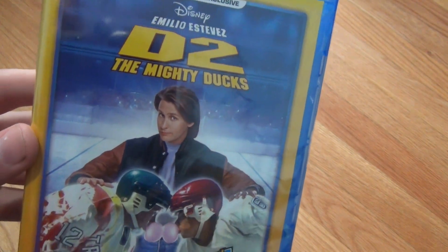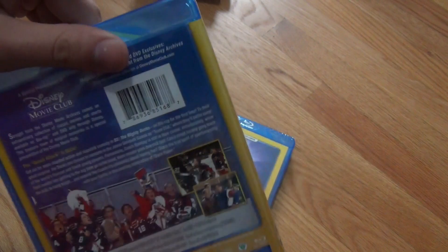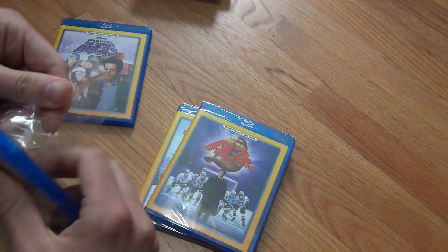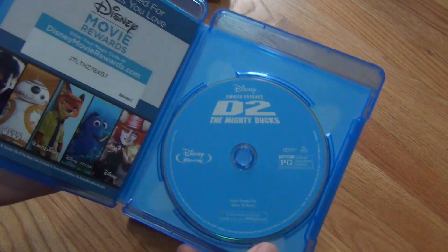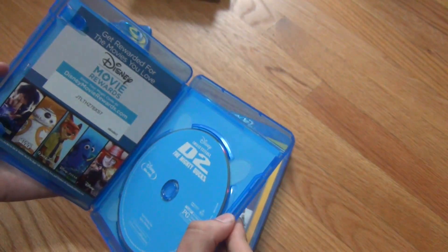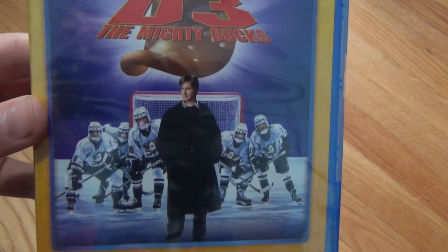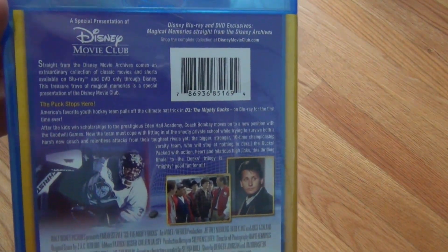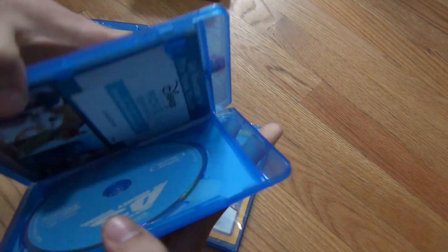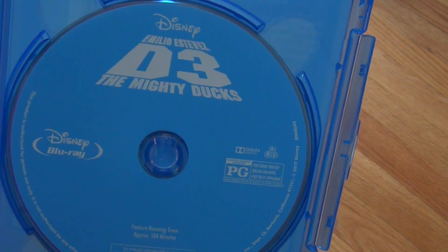So here's D2, the second Mighty Ducks. These do not come with slip covers or anything — again, very basic releases, but they're just special because they're Disney Movie Club exclusives. Here's a look at the back and then we'll open it up. Inside here, same story as the first one — here is the artwork for the second Mighty Ducks, very basic. And then finally, we have the third Mighty Ducks, D3. There's the artwork right there, here is the spine, and then the back artwork. Again, this is all very generic, but always nice to get these on Blu-ray. Inside is the Disney Movie Rewards code and a plain blue style Blu-ray disc.